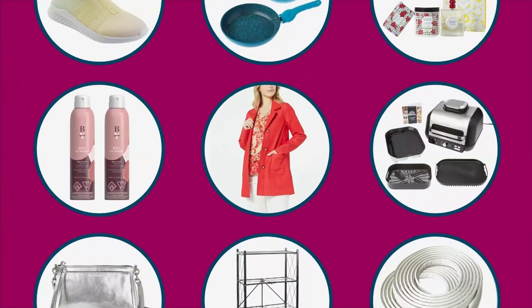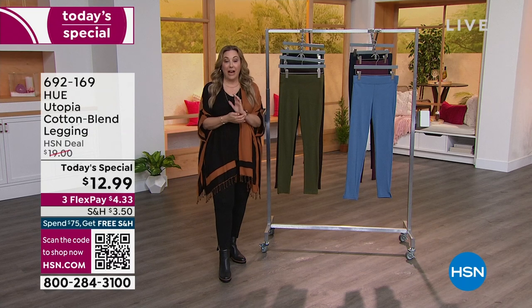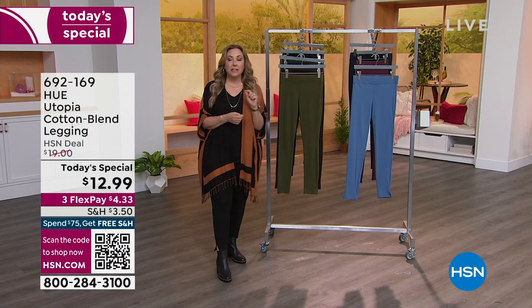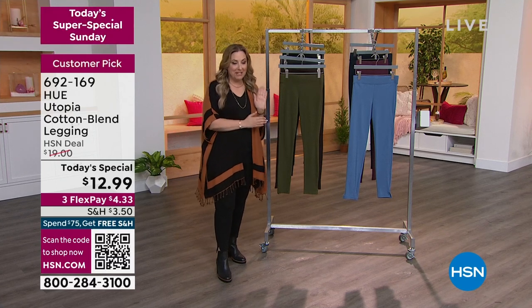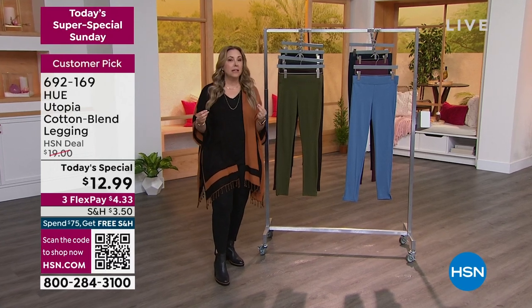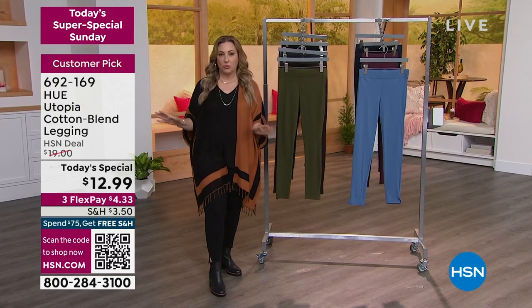We have VIP financing when you use an HSN card. We have a 30-day return policy, different from the Apple store, but you can still take your Apple products to the Genius Bar at any Apple store and it'll be honored. We had a three-hour show, Leslie and I. This is the final hour. We did a presentation of the leggings a little bit earlier and thousands of them went out the door. We don't want you to miss this from Hue — a high-end brand of sleepwear and loungewear in high-end department stores.